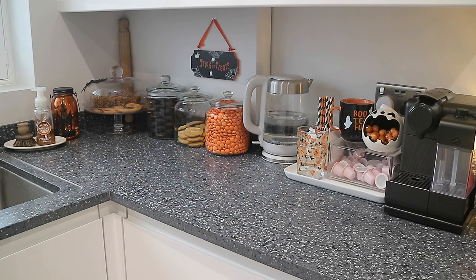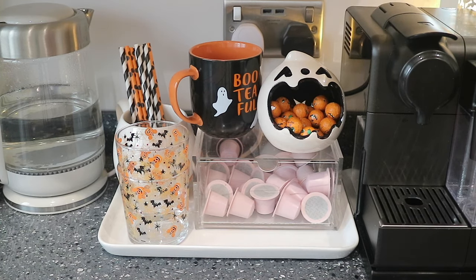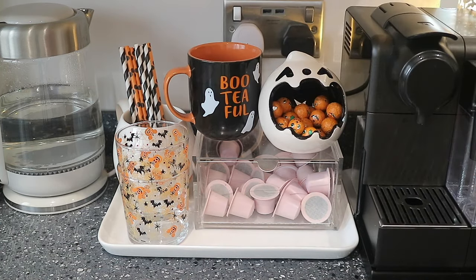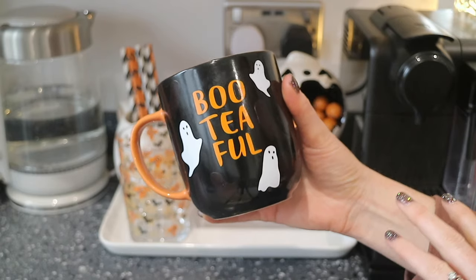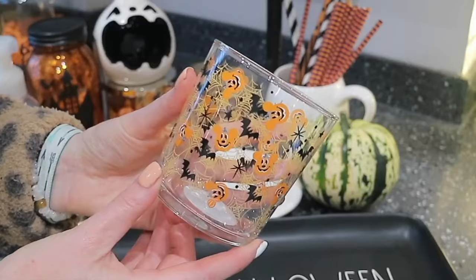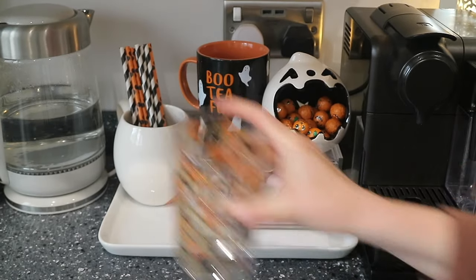This area of the kitchen is definitely my favorite — there's so much going on. I'll go through everything as I do have a few new additions this year. Starting on the coffee corner, this piece is from Poundland — they do bring out different ones each year — and inside are just some little pumpkin chocolates. This is a new mug and my new favorite Halloween mug; it's from Sainsbury's and was only a fiver. I love it because when you pour hot water in, more ghosts appear — it's a color-changing mug. These glasses were also new from Asda — the Halloween Mickey ones — and I think they were only £1.50.